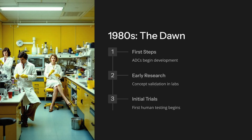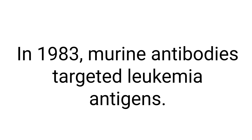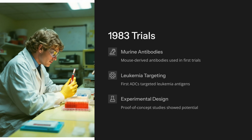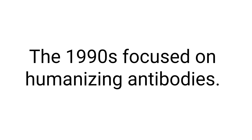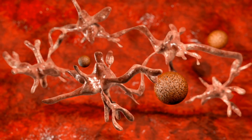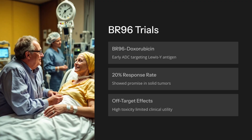The 1980s marked ADC's first steps in oncology. In 1983, murine antibodies targeted leukemia antigens, but unstable linkers caused toxicity and limited responses. The 1990s focused on humanizing antibodies, reducing immunogenicity risks. BR96-doxorubicin showed 20% response but high off-target effects.